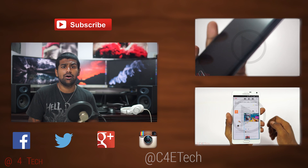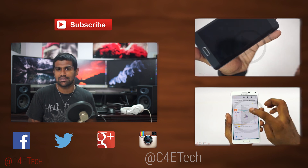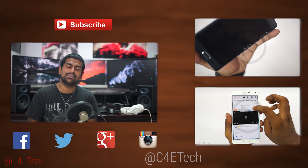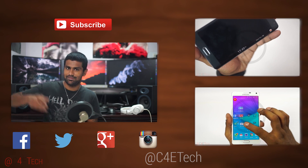Hope you guys liked this video — if you did, please do give it a thumbs up. And for more videos like this, do stay subscribed. Thanks a lot for watching. Till next time, this is Ash from C4ETech, signing off. You guys have a great day. Bye bye now.